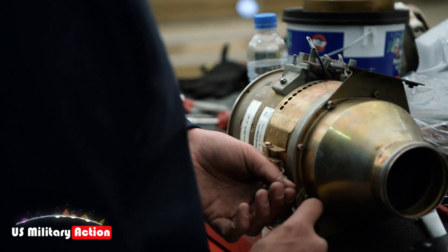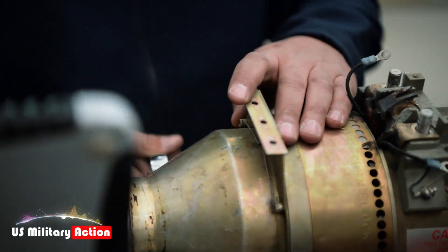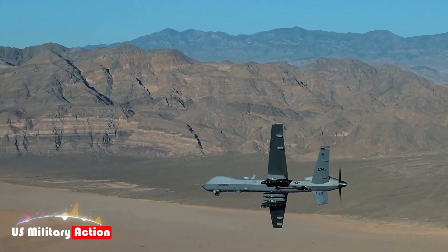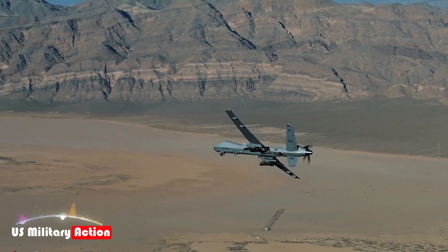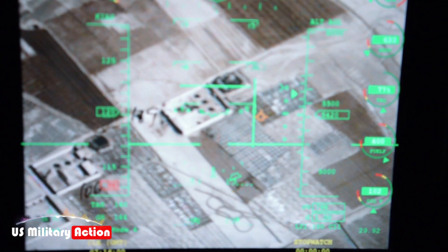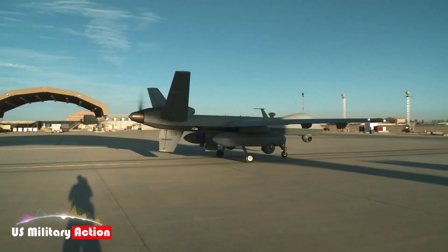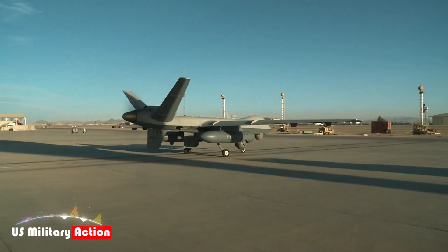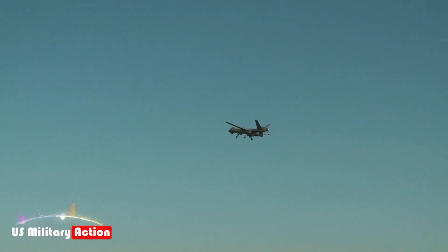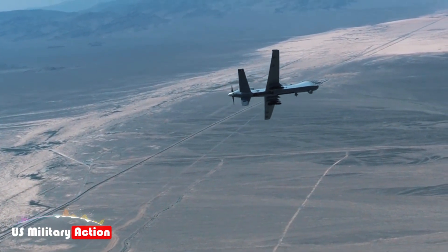The Japan Maritime Self-Defense Force acquired the MQ-9B Sea Guardian for trials as part of its Medium Altitude Long Endurance Remotely Piloted Aircraft System Trial Operation Project, aiming to bolster its maritime surveillance and reconnaissance capabilities. In a significant defense procurement, India approved the acquisition of 31 MQ-9B drones, including 15 Sea Guardians for the Indian Navy, enhancing its maritime domain awareness and ASW capabilities.